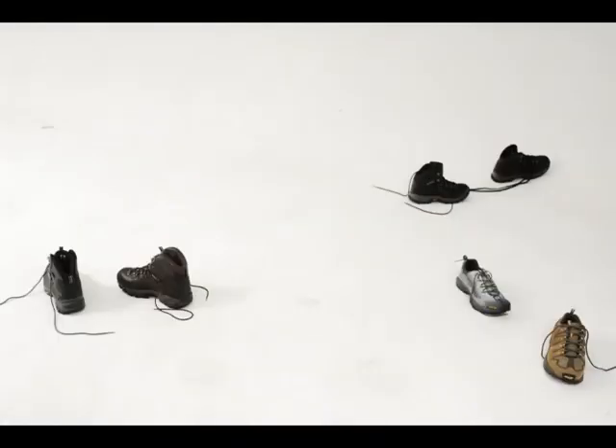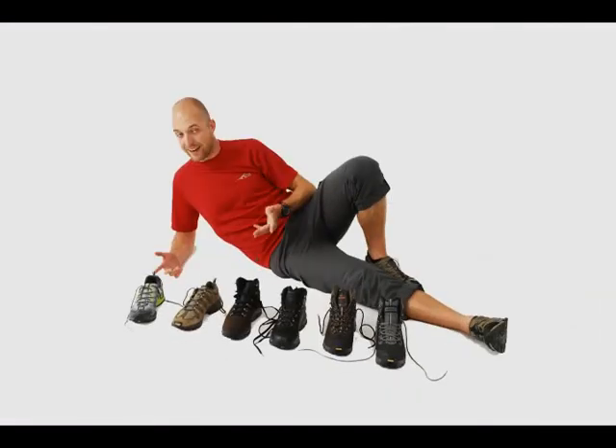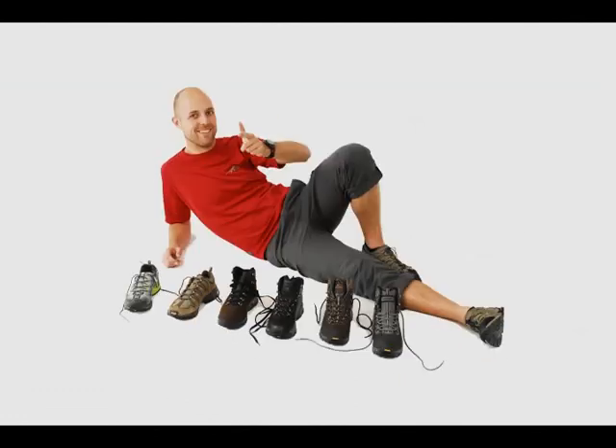So to sum up, the more serious the walking, the more serious the shoe or boot you need to buy. Thanks for watching Getaway TV.